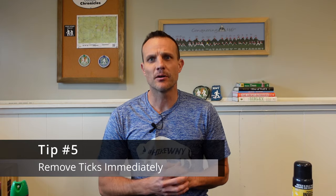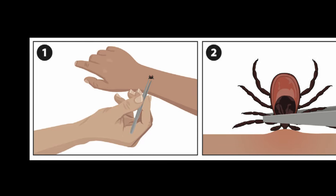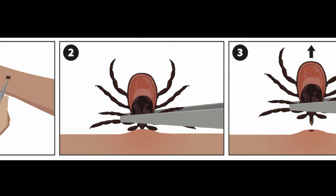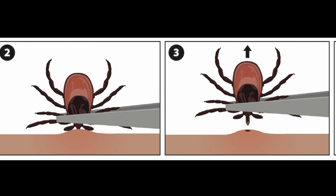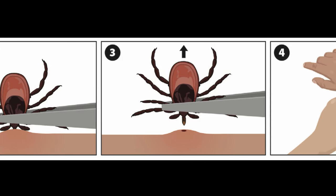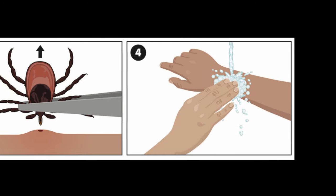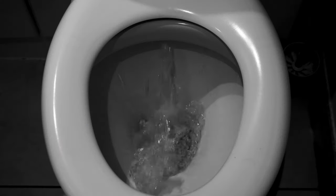Tip number five: if you find a tick burrowing in your skin, remove it immediately. The CDC recommends using fine-tip tweezers and removing it as soon as possible from the surface of your skin. Pull upward with a steady, even pressure — you don't want to twist or jerk the tick, as this can cause the mouth parts to break off and remain in the skin. If this happens, don't worry — remove the mouth parts with the tweezers, and if you're unable to, just leave it alone and the skin will heal. After removing the tick, thoroughly clean the bite area and your hands with rubbing alcohol and soap and water. Never crush the tick with your fingers. Dispose of the live tick by putting it in alcohol, placing it in a sealed bag or container, wrapping it tightly in tape, or flushing it down the toilet. The CDC recommends fine-tip tweezers, but I've also found that tick keys work really well, both on me and my pets. Some studies have shown they're effective, but fine-tip tweezers are still the gold standard.